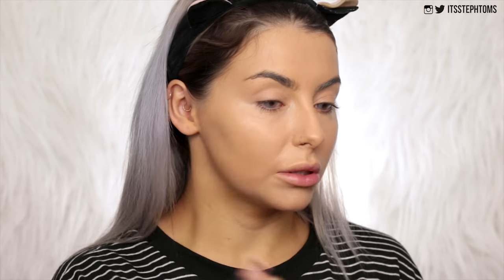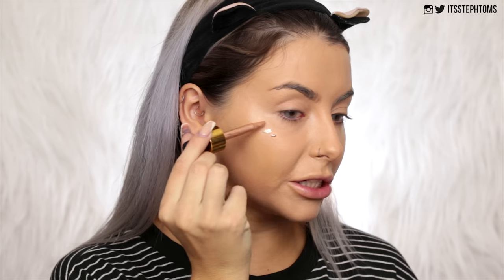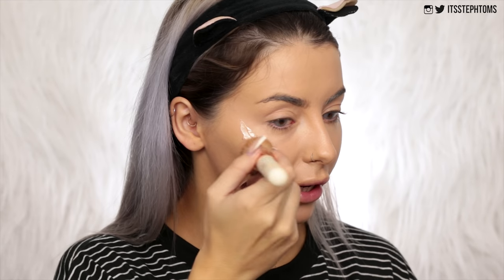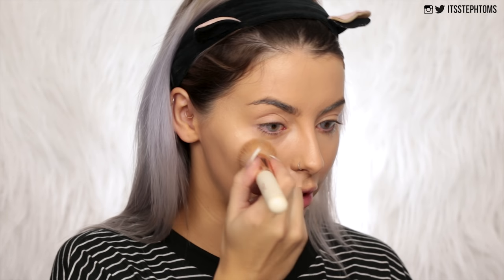That looks good. I'm just going to go ahead and pop some of that on my cheek. I feel like this could dry down quite quickly so I want to work fast. Tap it on. Nice.